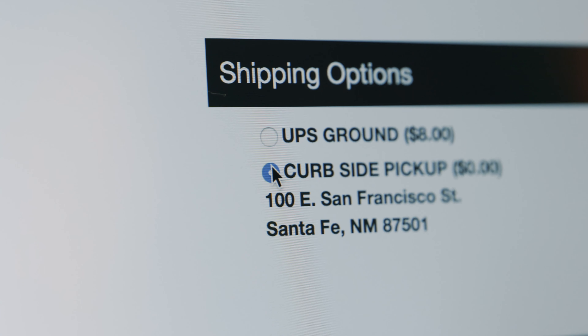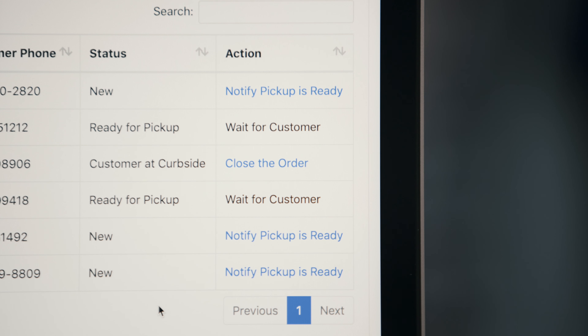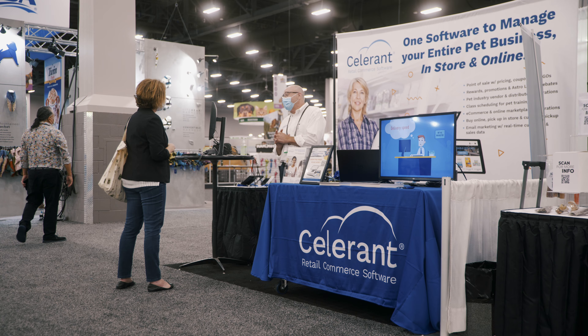One of the unique challenges that the pet retailer is facing is how to deal with COVID. The pandemic has shifted the way that consumers buy. They're now used to curbside, they're used to in-store pickup, they're used to buying online. These are the features that Celerin provides, and these are the features that the retailers need.